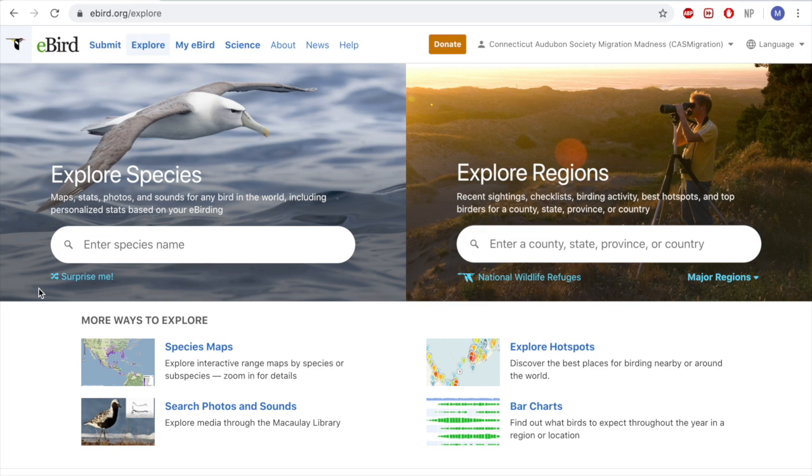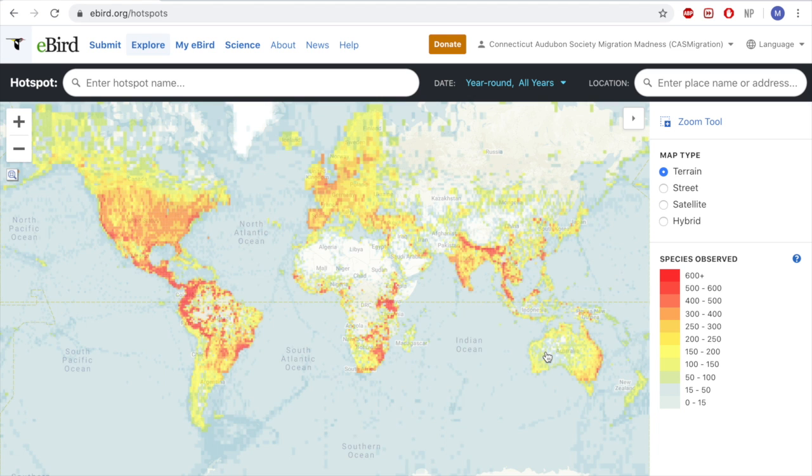Now, if you're not sure of a location near you to go birding — you don't know if there's a park nearby, or you wonder what's been seen at a park nearby — that's what the Explore Hotspots tab is for. If we click on that, it brings up a map of the world that is color coded from zero all the way to 600 plus species.